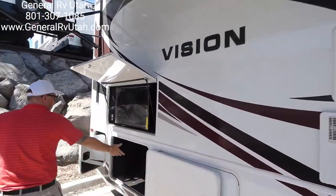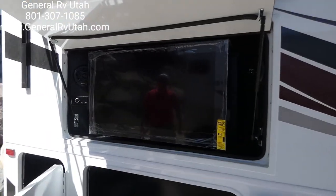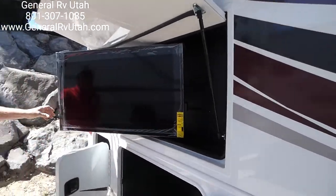Come around here. We have another rotocast compartment and the outside media center — a 32-inch TV with a stereo. It's on a swivel arm; we can even bring this out.